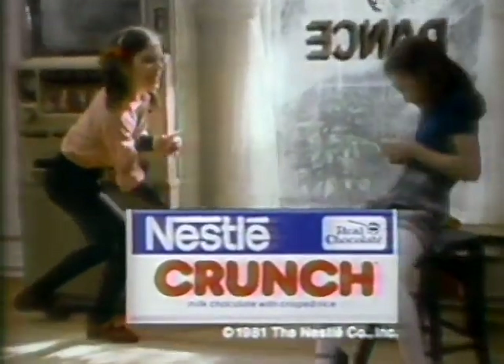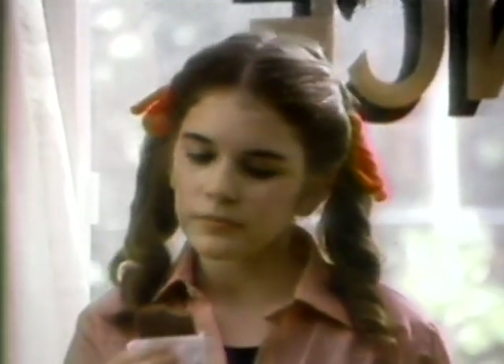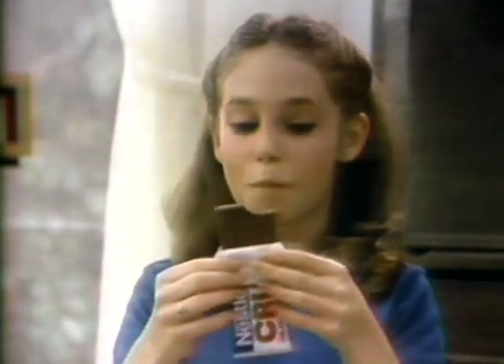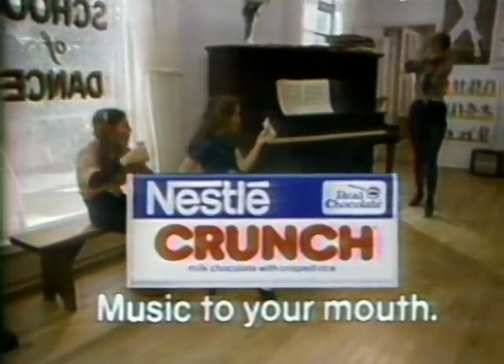Nestlé Crunch — the blend of milk chocolate and crispy crunchies that's music to your mouth. Creamy milk chocolate is the melody. Crispy crunchies are the harmony. The two together are music to munch. Let's hum a few bars of Nestlé Crunch — toe-tough and tantalizing, happy-feeling, appetizing. Nestlé Crunch is music, sweet music to your mouth.